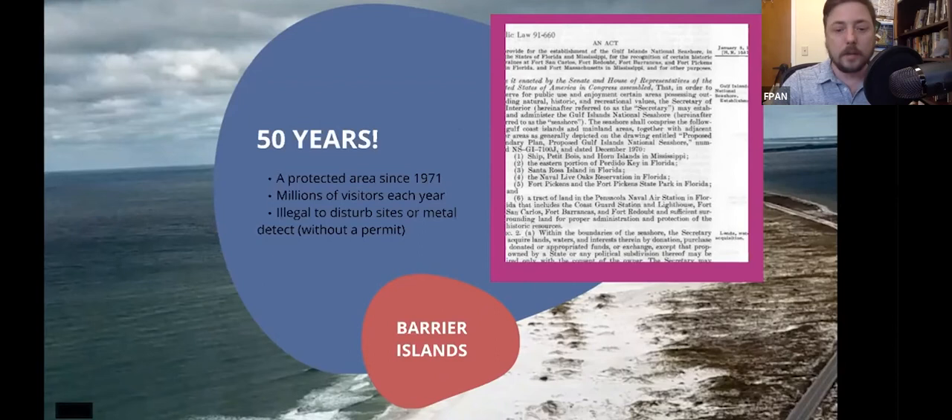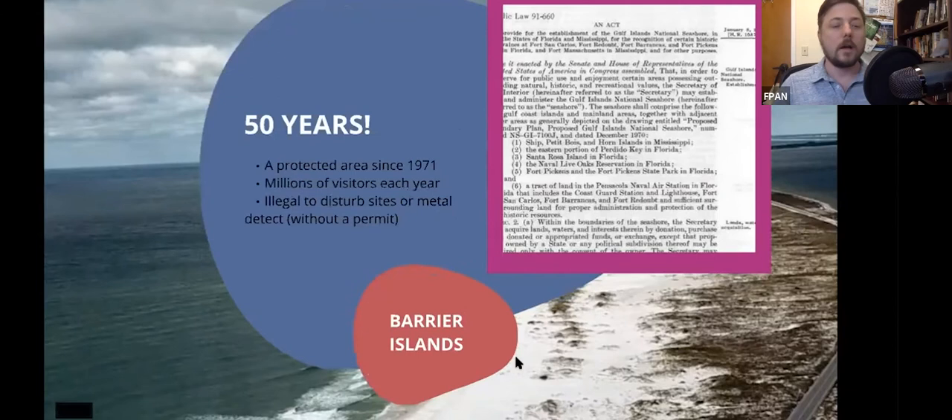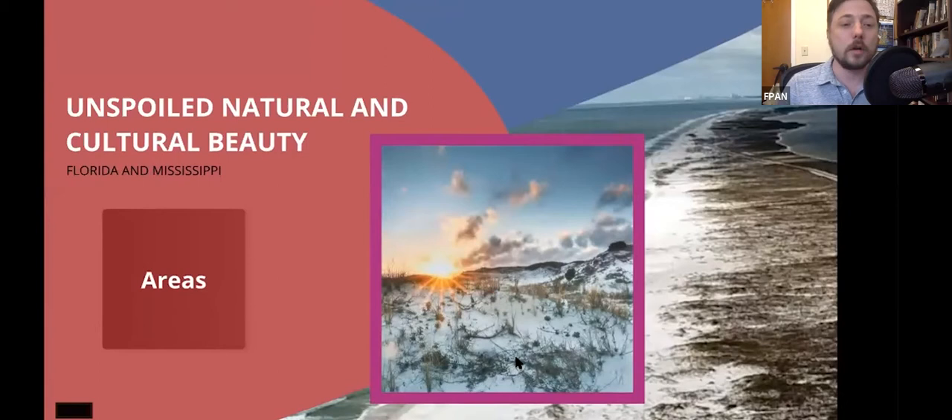We're lucky to have this amazing resource here locally. When we talk about Gulf Islands National Seashore more broadly, it actually includes barrier islands and even areas on the mainland in both the state of Florida as well as the state of Mississippi. It's got this unspoiled natural and cultural beauty. I love this photograph, which was taken in one of my favorite places — the Fort Pickens area — which is really what we're going to be talking about throughout this presentation.